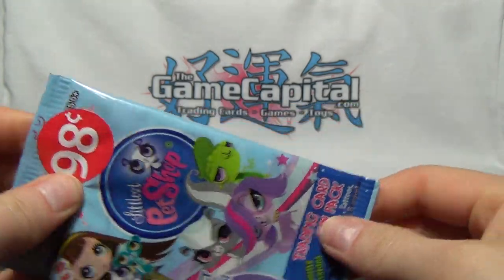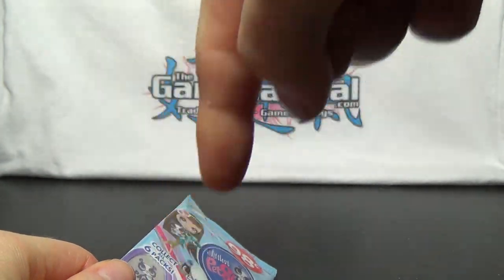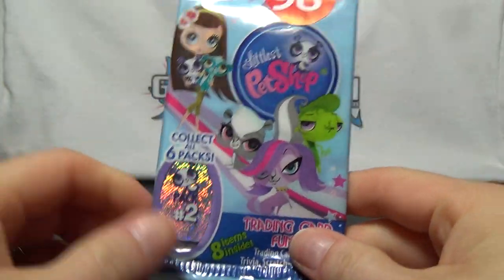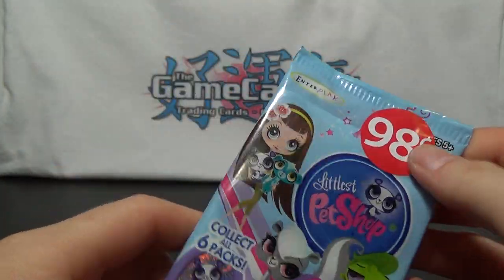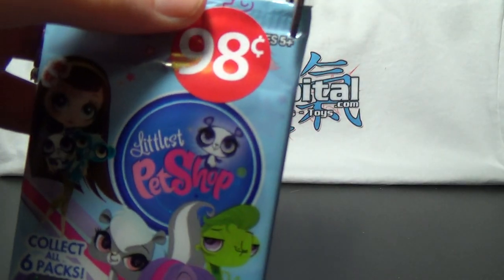I already opened up pack number one, and if you missed that video, there should either be a link in the description box below, or I might have an annotation up right now, so look into that if you have not already. And I'm going to go ahead and open this up and check out what's inside.